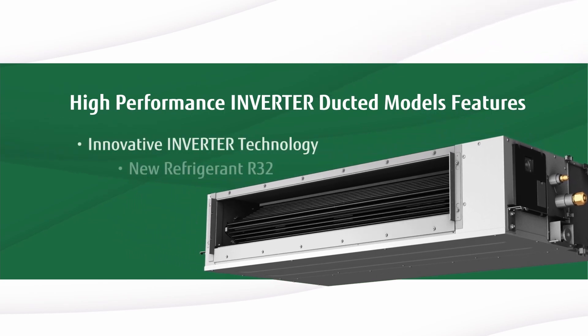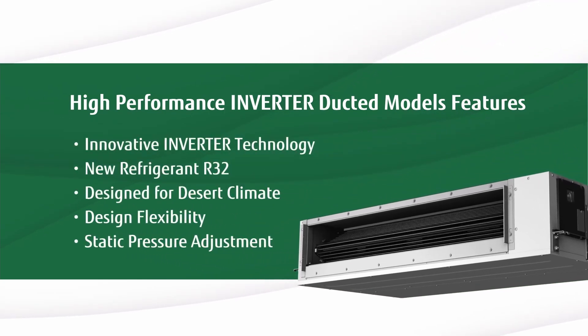Innovative inverter technology, a new and environmentally friendly refrigerant — R32 — specifically designed to tackle the harsh Middle East desert climate, design and implementation flexibility, and the ability to adjust static pressure to meet duct design and installation requirements.